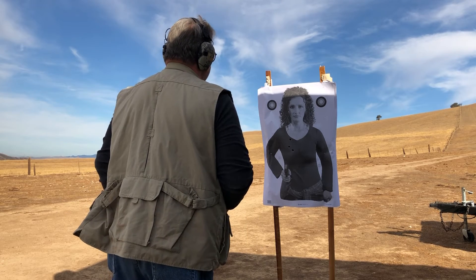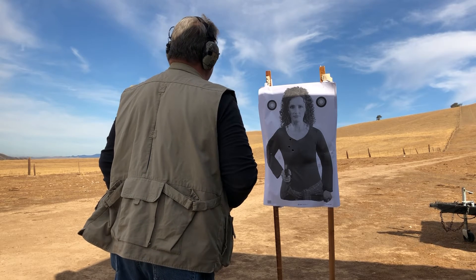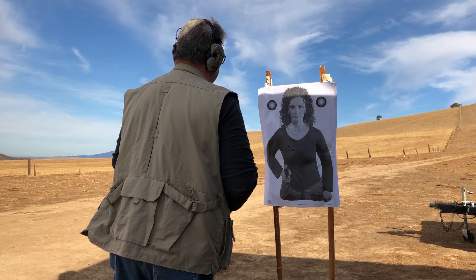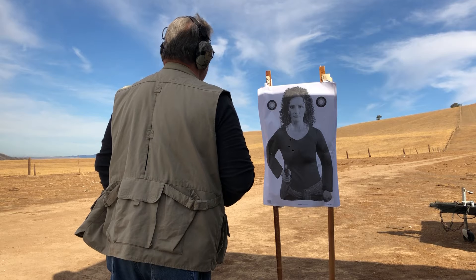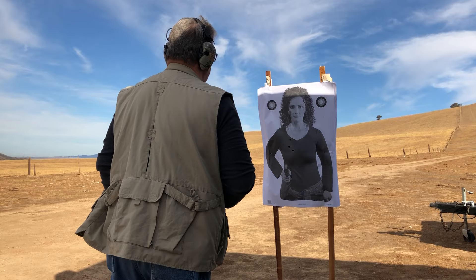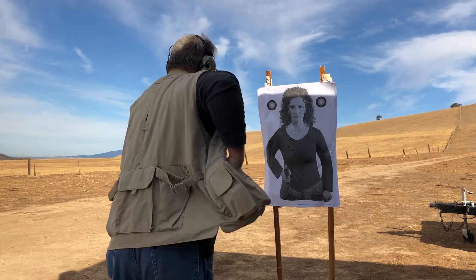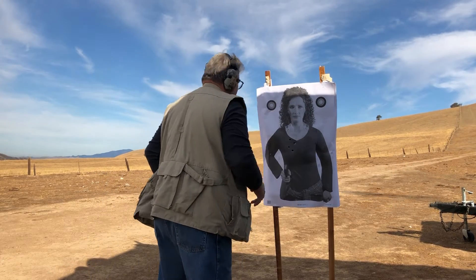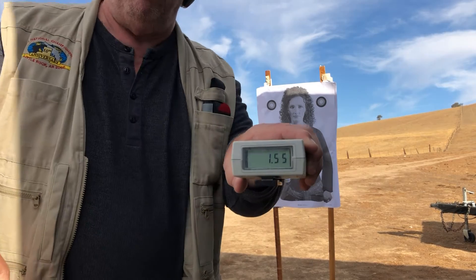On the buzzer. I'm going to run the buzzer one time here and check the time on it — not going to draw. This is the go now. A little slow. I hesitated on that trigger. I didn't shoot as good as I should have. But 1.55.